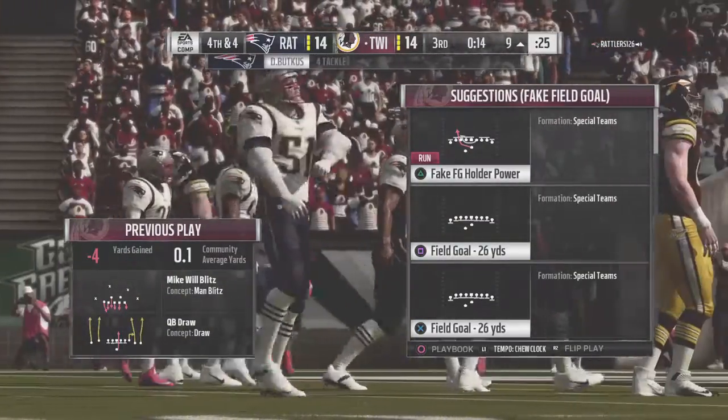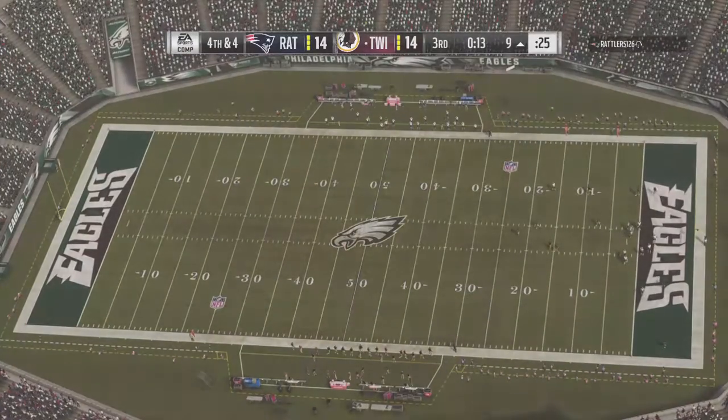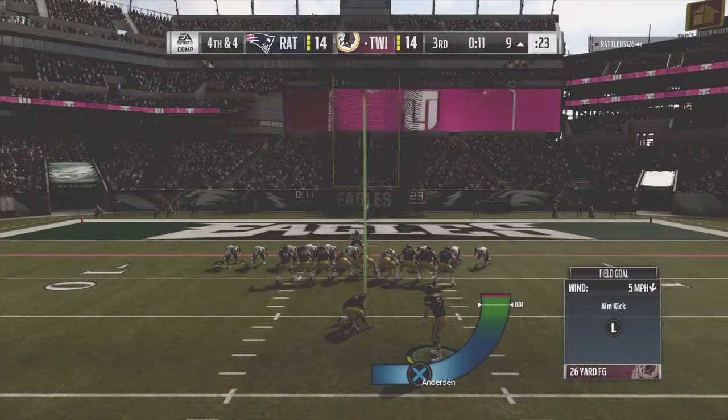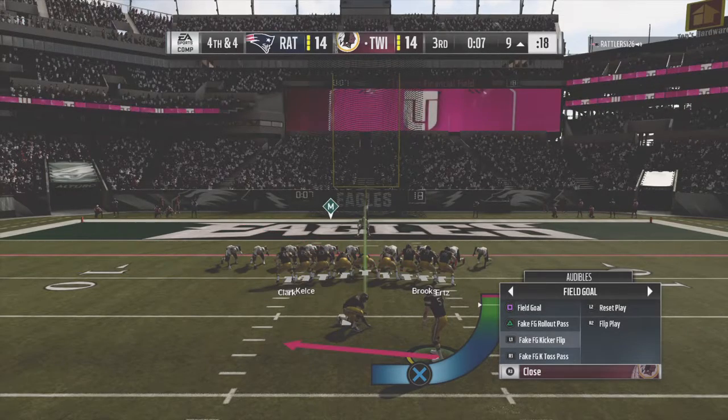Losing four yards that time, and now it's fourth down. That's the big drawback to this play — even if somehow the quarterback pitches it, he's not immune to the big hit. In this case, he kept it and absorbed it anyway.